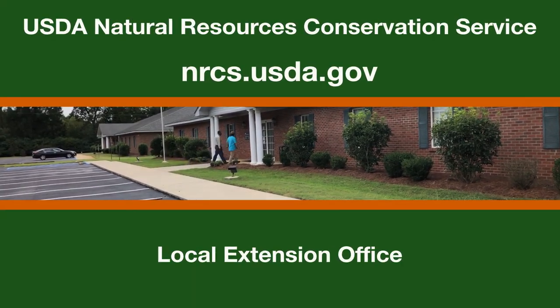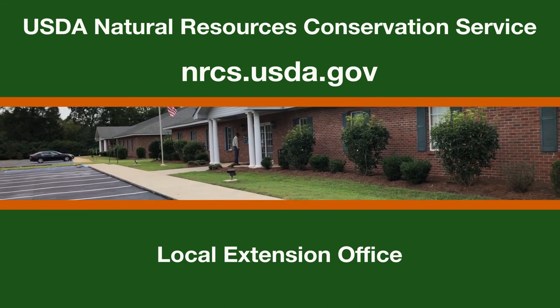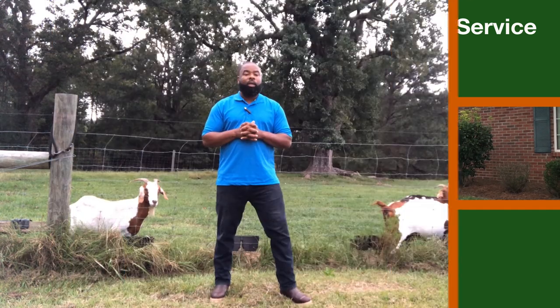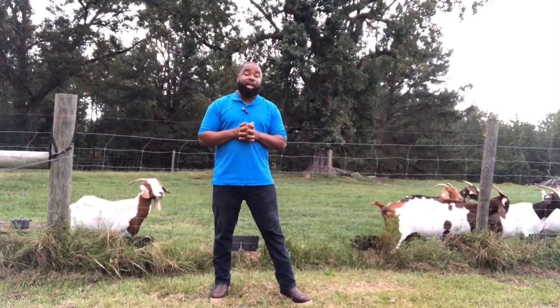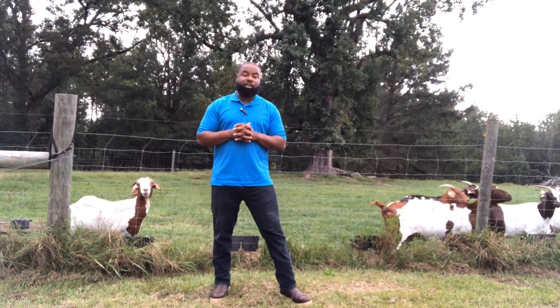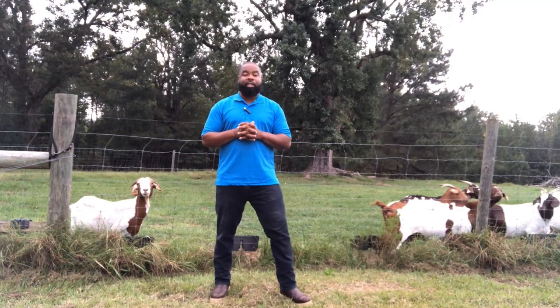NRCS and Extension can provide technical expertise to help implement rotational grazing on your farm. Rotational grazing is a common-sense way to improve the conservation of natural resources, reduce food safety risk, and maintain your farm's economic sustainability.